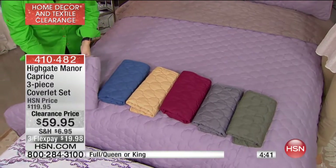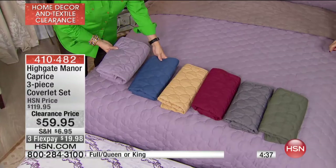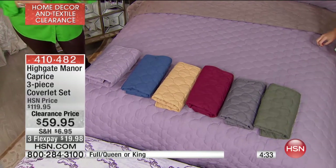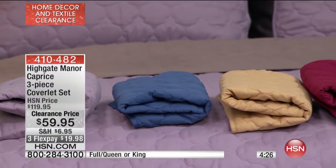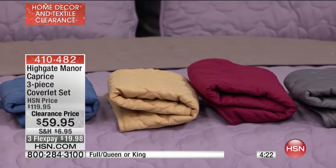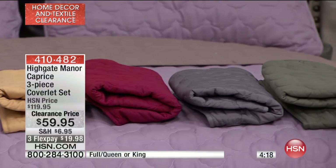You automatically have additional shams to incorporate into an existing comforter that maybe needs some refreshing. Decorators always put a blanket, throw, or coverlet folded at the foot of the bed — not just for the look of layering, but because when you take a nap or rest, that's what you use.